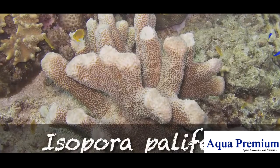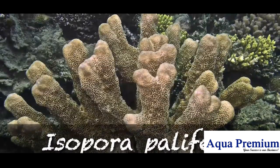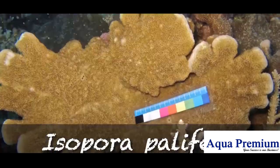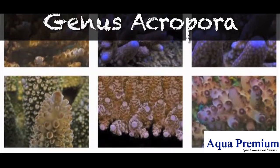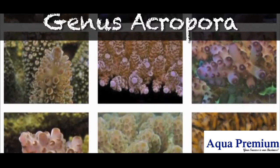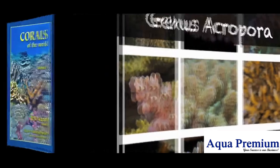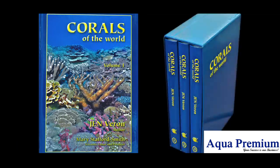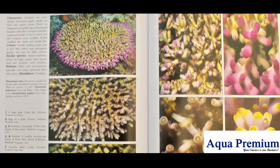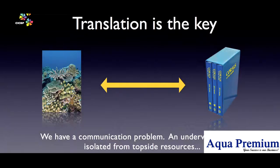Some key points to remember here. A coral species can take many forms depending on the environment it lives in. A coral genus is a collection of species and therefore contains all the variation possible in all of its species. Corals of the World is an amazing three-volume publication that captures and documents the environmental variation shown by around 800 species of coral. But herein lies the problem — you cannot take it under water.